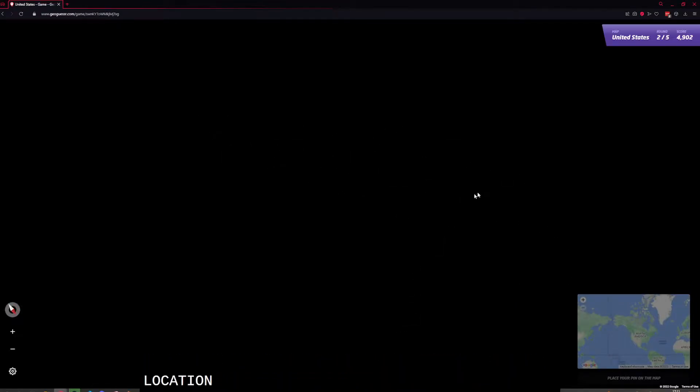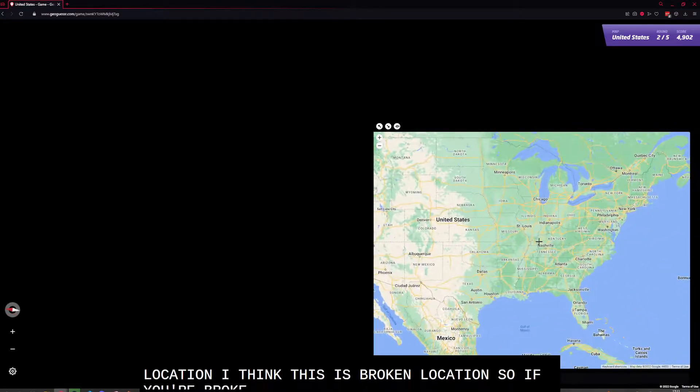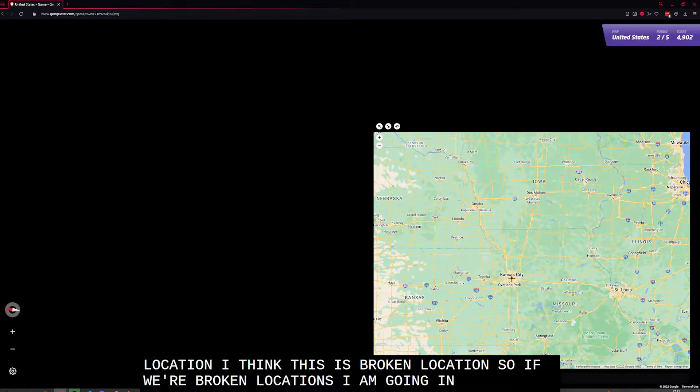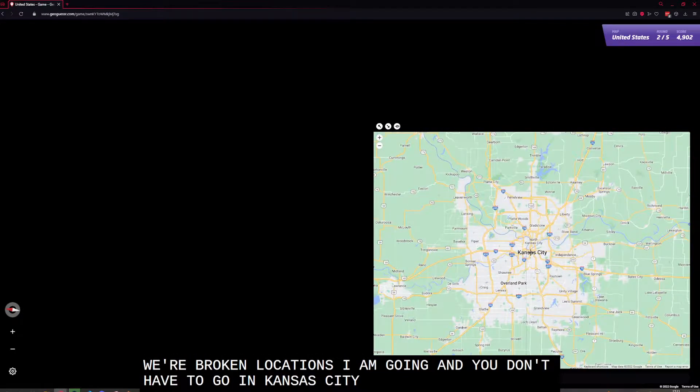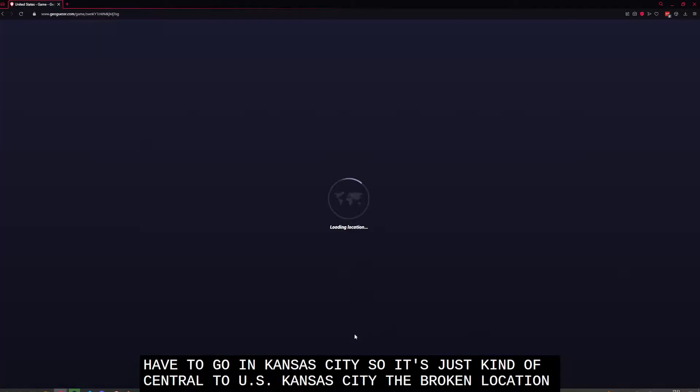Oh, is this a broken location? I think this is a broken location. For broken locations, I'm going to go with Kansas City — it's just kind of central to the US. Kansas City, it's a broken location. Whatever.